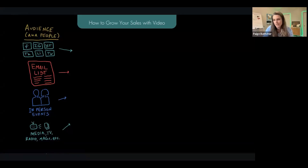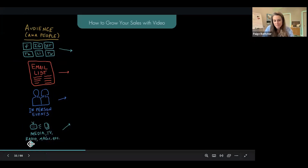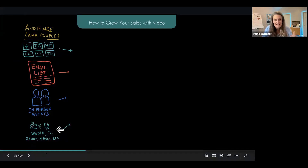So how does this work? You've got audience — people on all the socials: Facebook, Instagram, YouTube, Twitter/X. They're on your existing email database, at your in-person networking events, on traditional media. These are where people are. And where are you taking them? You're taking them to a video landing page, a Dubb landing page.